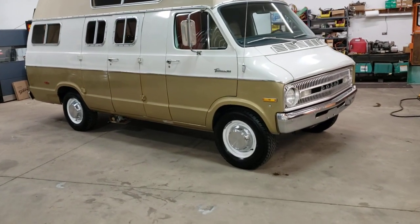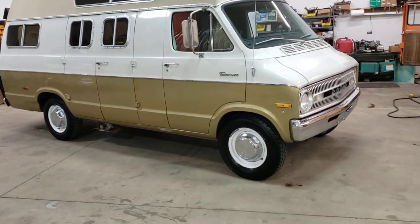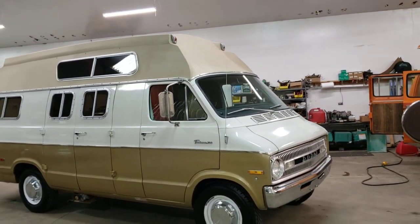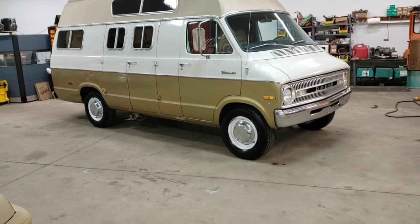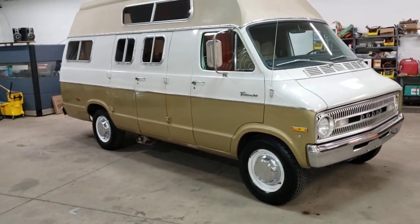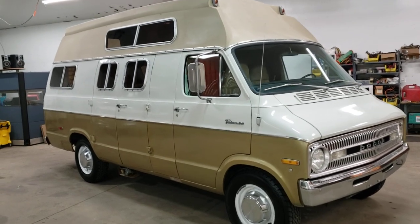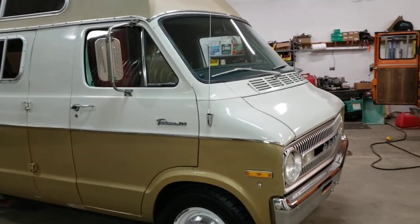Here's the deal on this one. It's rust-free, incredibly solid, runs and drives great. But I'm offering this one as an unrestored original. We're not going to go through this one and fix everything on it. It's going to be sold as-is, but I want to show it to you and let you check it out.